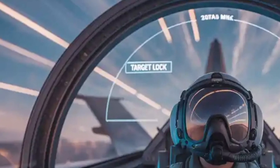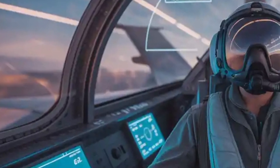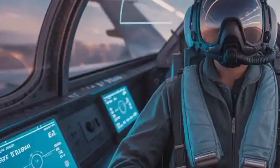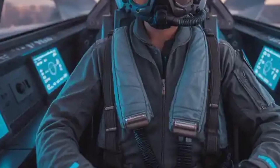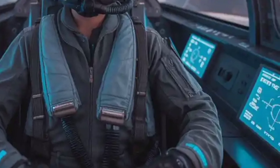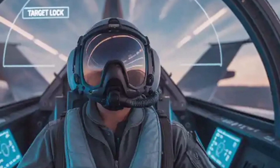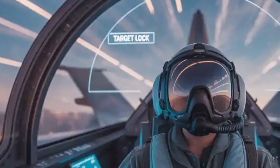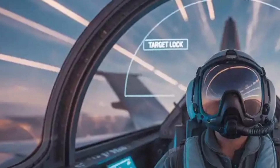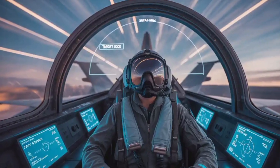The Tejas MK2 is built to carry a wide array of weapons, both Indian and foreign. It supports beyond visual range (BVR) missiles like Astra and Meteor, precision-guided bombs, cruise missiles like BrahMos-NG, and even nuclear payloads. It features 13 hardpoints — nearly double the MK1 — allowing a payload capacity of over 6.5 tons, giving it serious firepower across air-to-air, air-to-ground, and maritime roles.